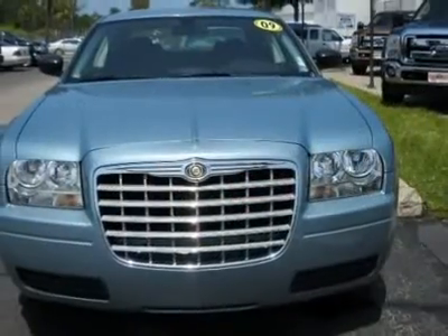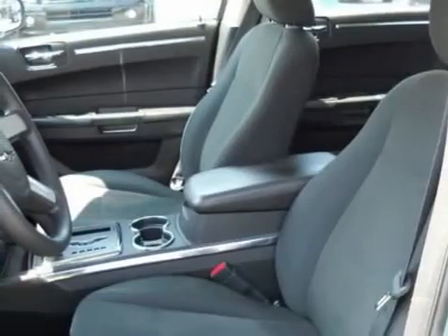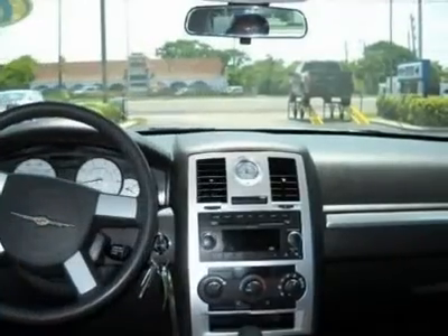Ford Mitsubishi of Port Ritchie provides a 150-point assurance inspection on every vehicle, from bricks to bombs. Buying a pre-owned vehicle doesn't have to mean uncertainty about what shape the car is in — call today and ask